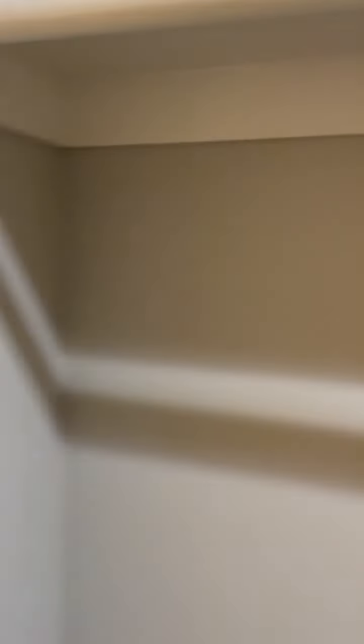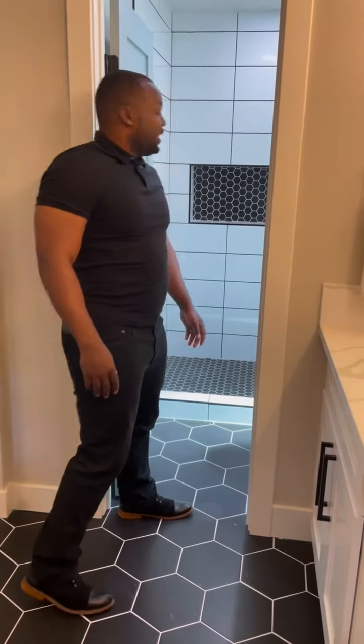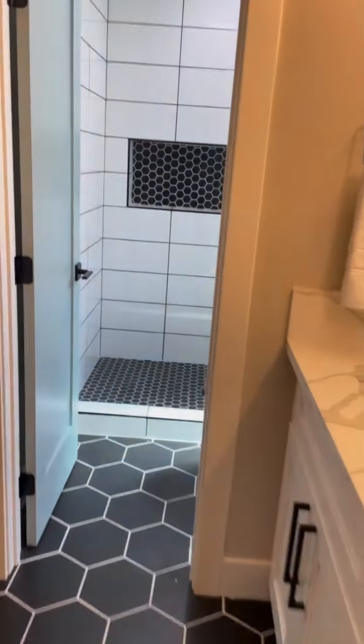Nice and spacious. Can you imagine yourself being here? One person can be getting ready in the closet, the other person over here taking a shower. As you can see, we've got a nice spacious shower — great design.